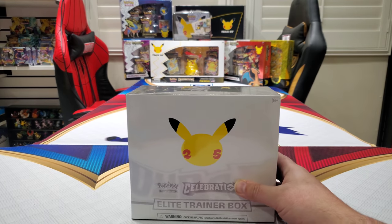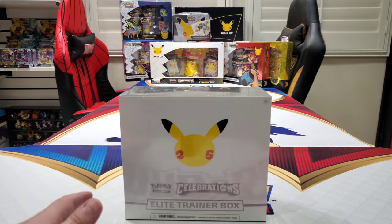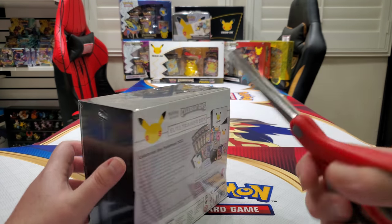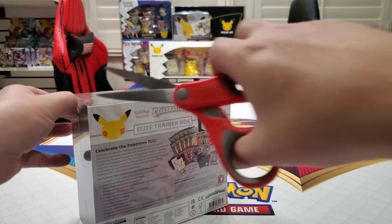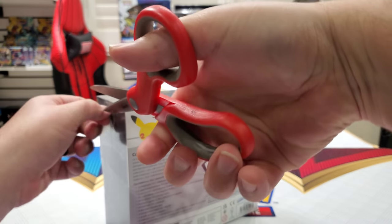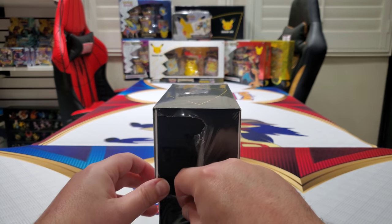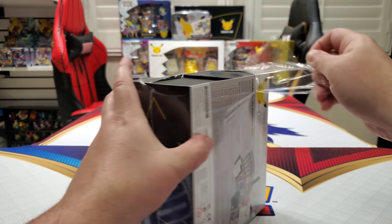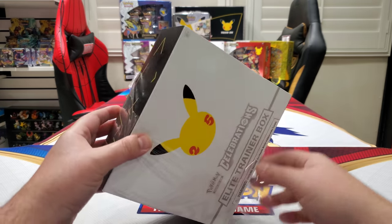Here we have the brand new Celebrations ETB. Look how beautiful everything looks in the background. Thank you to Pokemon for sending all this stuff so that we can review it for you guys and then definitely start adding it to our collection. This set is so popular — it's reminding me of Hidden Fates, Shining Fates, and Champion's Path. It's like the reprinted base set. Anytime there's a Charizard in a set, it does happen to go crazy. Obviously.